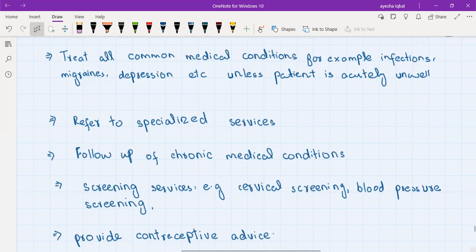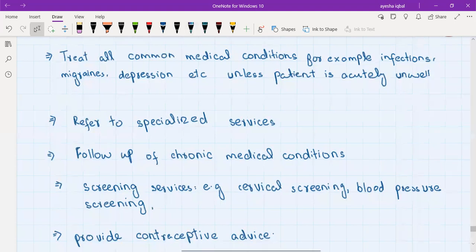For example, if a patient with depression presents to the GP with mild or moderate depression, the GP will treat them and start them on antidepressants. But if the condition is so severe that the patient is actively suicidal, they will be referred to hospital. In general, if the patient is acutely unwell, they are referred to the emergency department; otherwise they are treated by the GP.